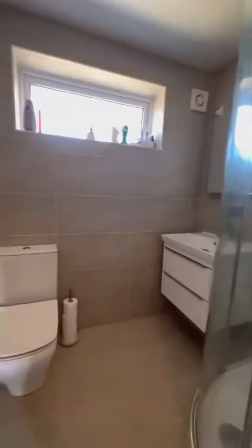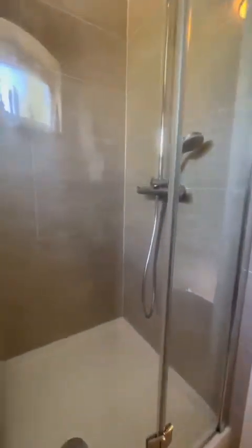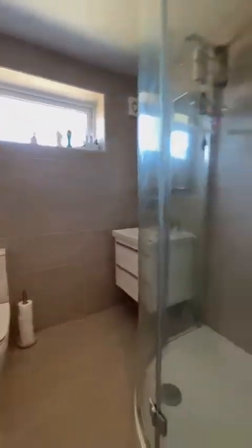So we're just into this modern shower room, lovely wall and floor tiles.